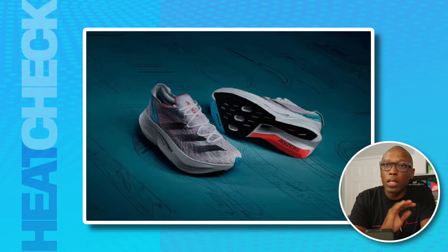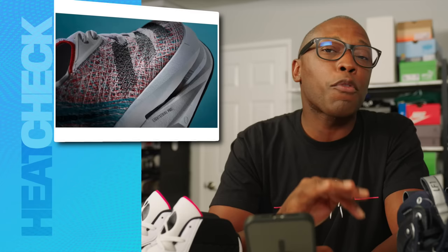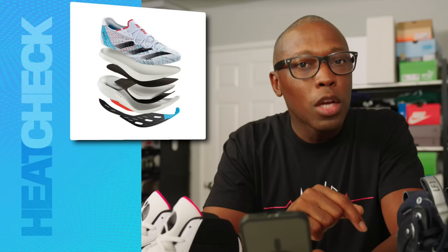Heads up if you're an elite runner watching this fine program: the Adidas Adizero Prime X2 Strung — hell of a name — is not allowed for top-level running competition. That's because the stack height of these runners is 50 millimeters, and races currently only allow a maximum stack height of 40 millimeters. You probably already knew that, elite runner watching the Heat Check, but if you're looking to push the limits, this one might be for you.